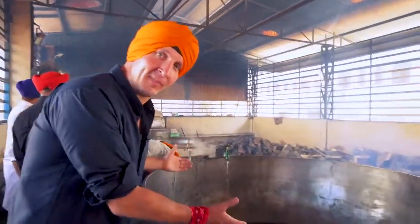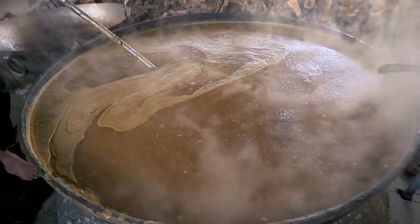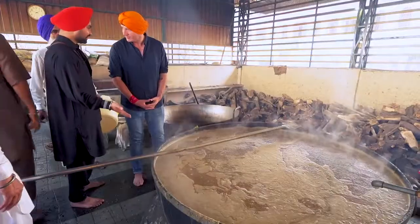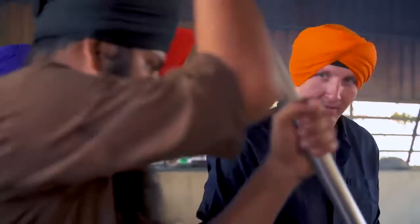It's bigger than a swimming pool. They cook daily rice pudding in this bowl — 2,600 kg. There's a huge pot called dal in Punjabi language. Dal means pulses — gram pulse and black pulse are cooking together. It's beautiful. There is garlic, coriander, and chili.